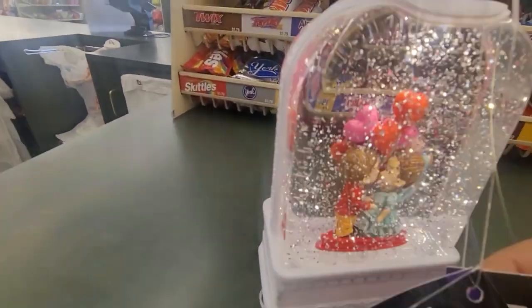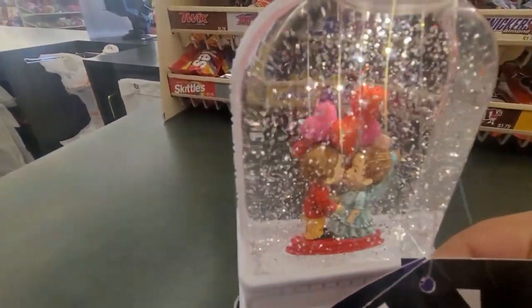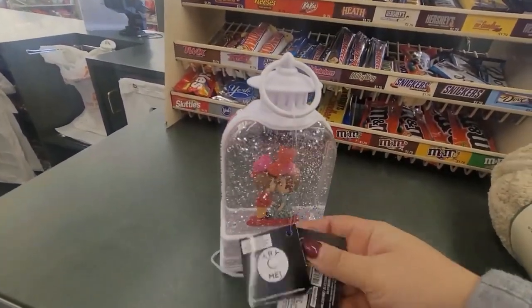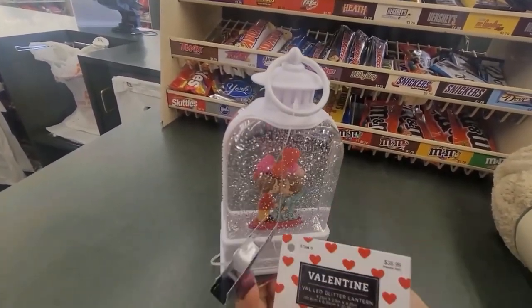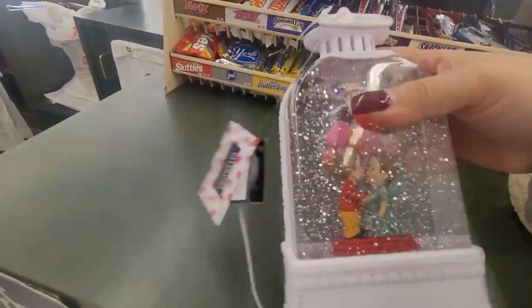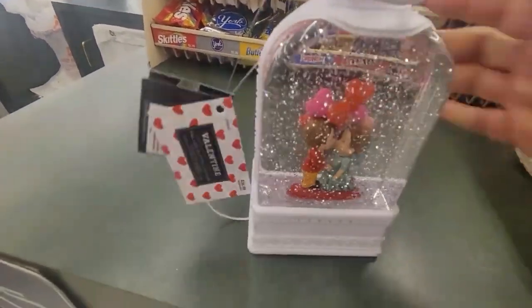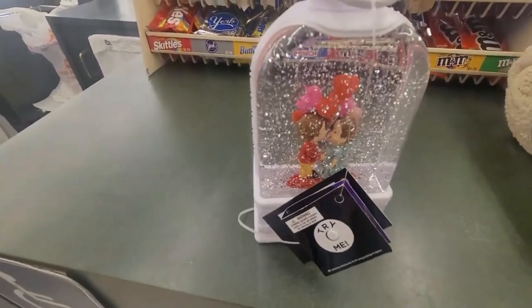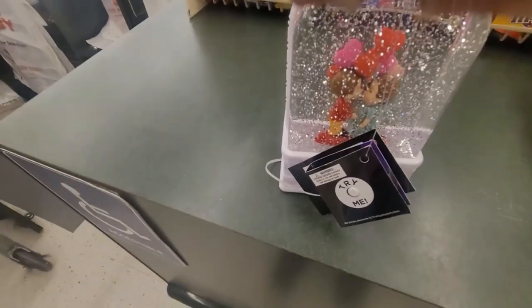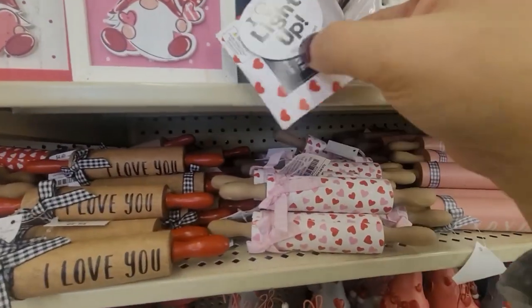It says 'try me' and then you get a little flow of glitter. You got a little boy and a little guy kissing each other right there. It looks like a little lantern. It was a whopping $38.99 but it's really cute. That one could also be a nice wedding decoration if you ask me.